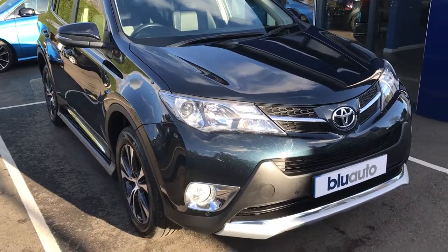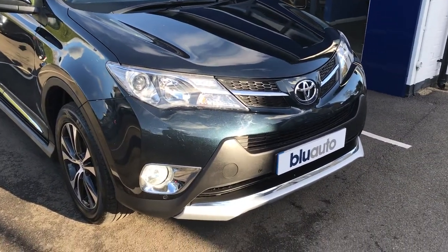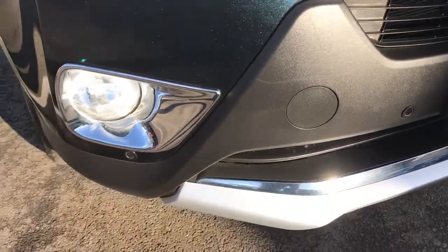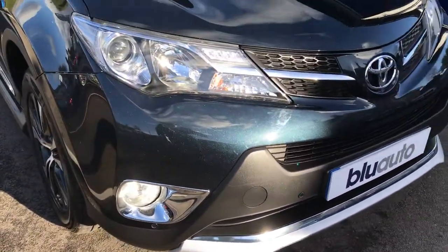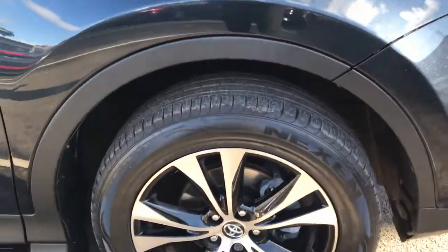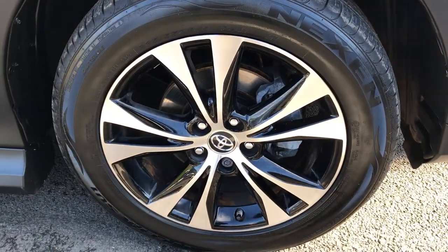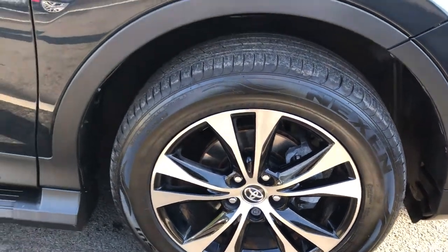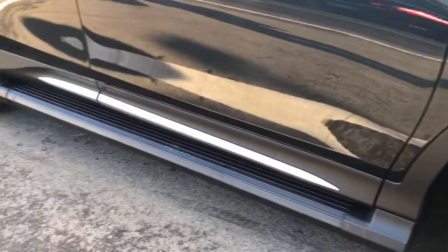Starting at the front, the parking sensors are nicely tucked away, and you can see the new shape layout on this car. You've got a two-tone colour combination and diamond cut wheels, all of which are in beautiful condition.